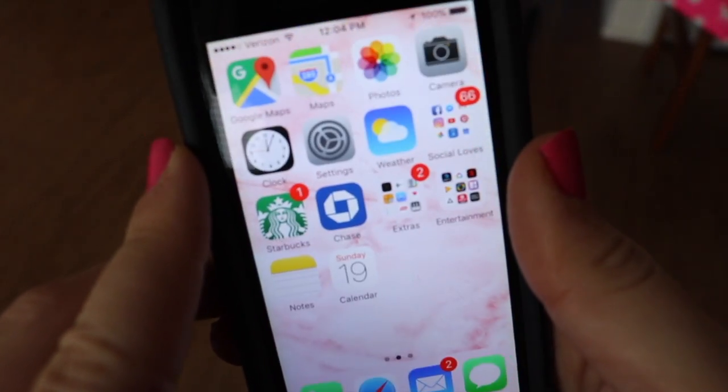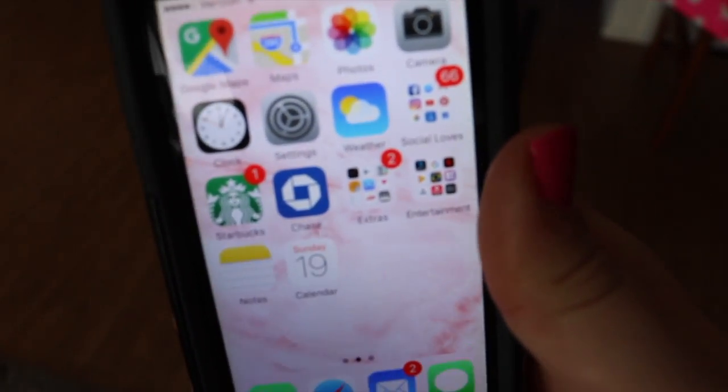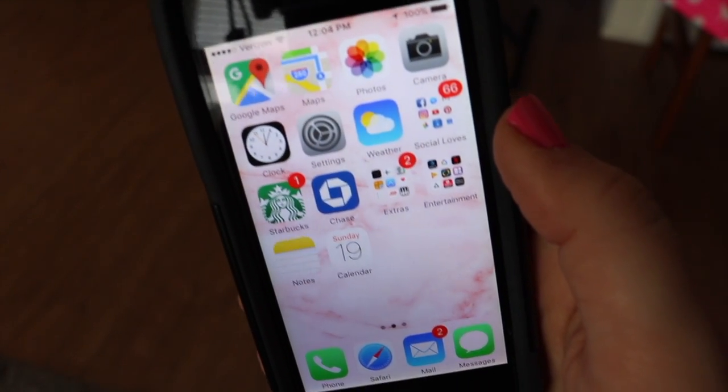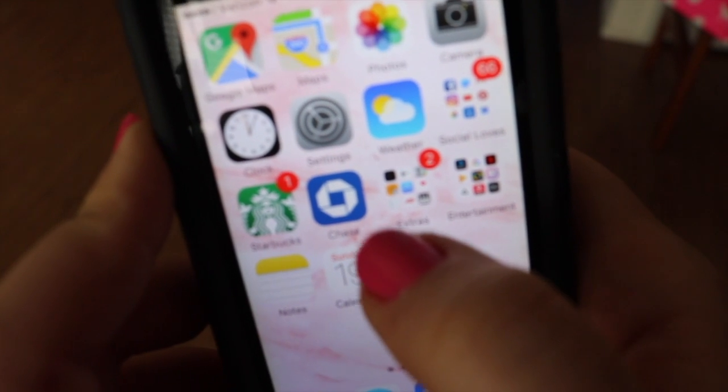To the right of the Starbucks app is my Chase app — that's how I do quick pay, transfer money, check bank accounts, and pay bills — all that fun adult stuff.